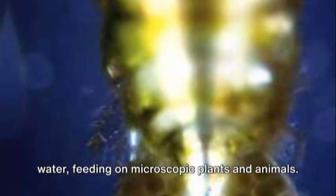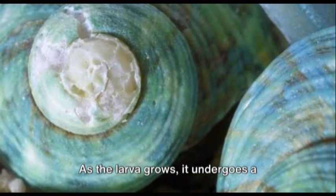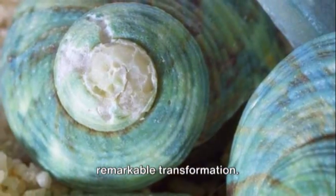It spends its early days drifting in the water, feeding on microscopic plants and animals. As the larva grows, it undergoes a remarkable transformation.